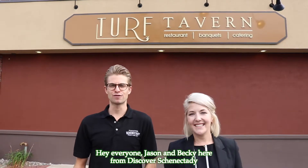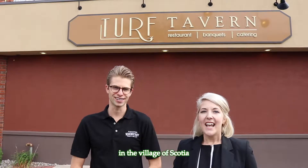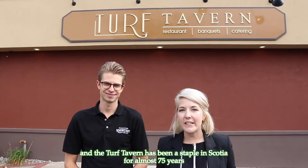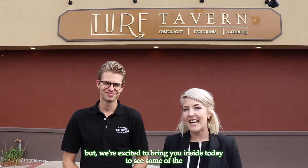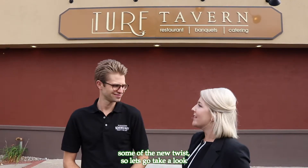Hey everyone, Jason and Becky here from Discover Schenectady, and today we're at Turf Tavern in the village of Scotia. The Turf Tavern has been a staple in Scotia for almost 75 years, and we're excited to bring you inside today to see some of the new twists, so let's go take a look.